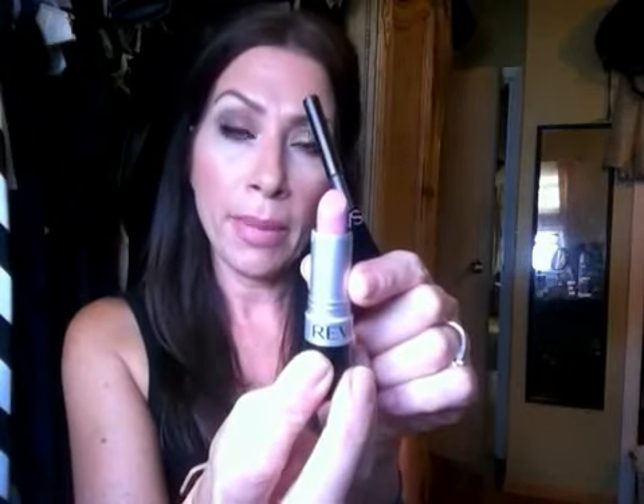And Victoria's Secret lip gloss in Innocent — if I didn't say that, I hope I did. And Revlon's Pink Pout in 002 — very pretty matte lipstick. So that is it, guys. I hope you enjoy this, and I'll see you soon. Bye everyone.